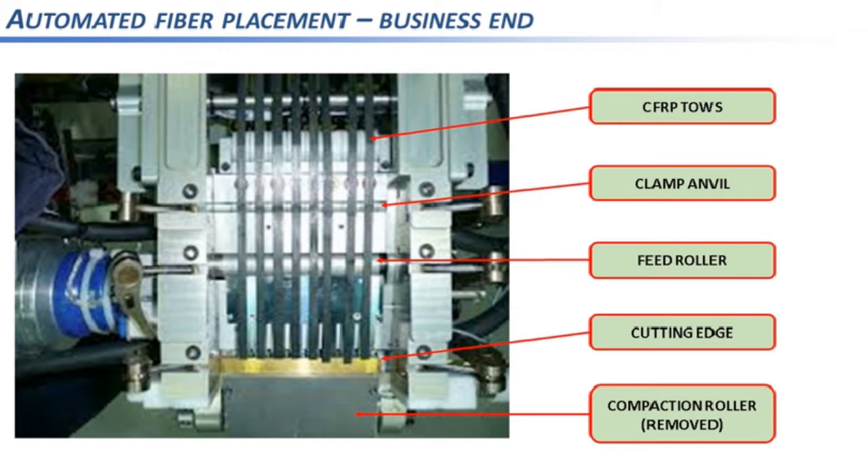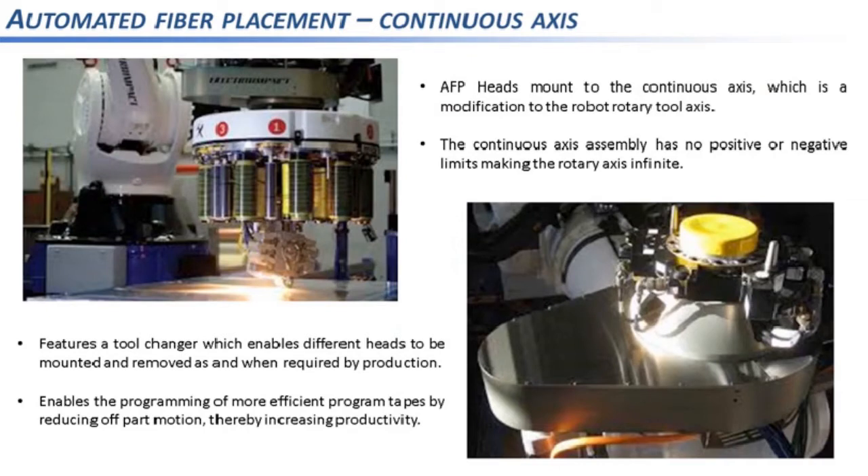Taking a closer look at the robot: the type of machine you use depends on payload — in our case the weight of the head — and the size of the part being laid up, to ensure the machine can reach all extremities of the part. The Electro-Impact AFP system incorporates an in-house designed infinite axis for the robot tool axis, onto which the head is mounted, shown in the bottom right of the slide.